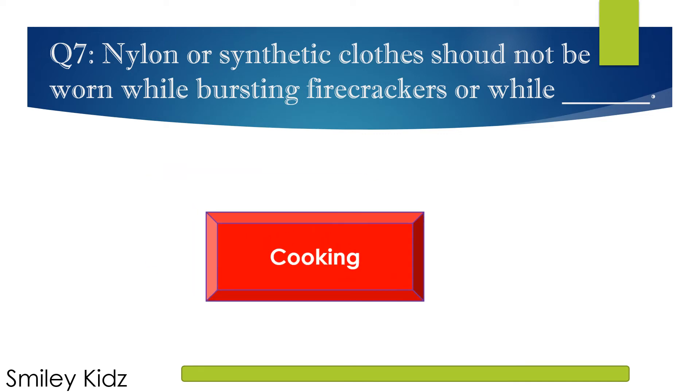The right answer is Cooking. Nylon or synthetic clothes should not be worn while bursting fire crackers or while cooking.